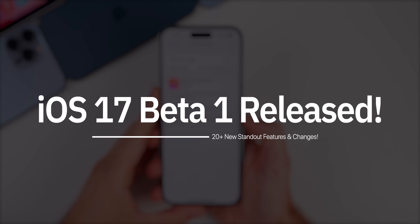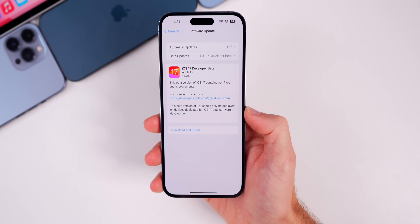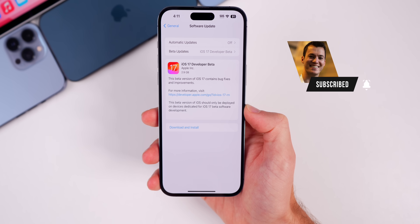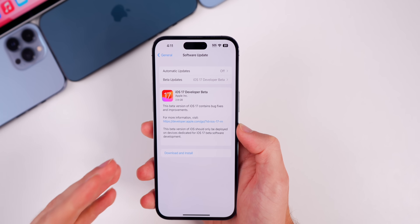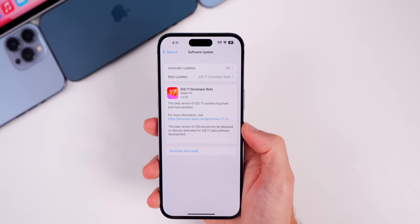Apple just released iOS 17 Beta 1 for registered developers, and here are more than 20 standout features. If you want to see every new iOS 17 feature in a more in-depth video, hit that subscribe button below. Before we get into the features, the compatible devices are iPhone XR and XS and newer. If you have an iPhone X or iPhone 8, unfortunately your device is no longer supported with iOS 17.